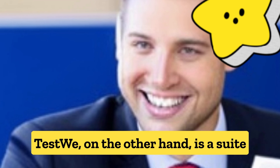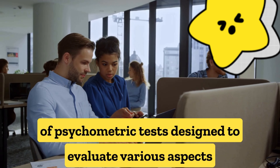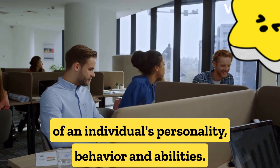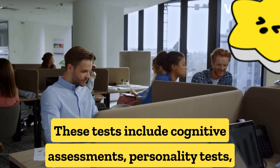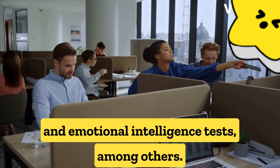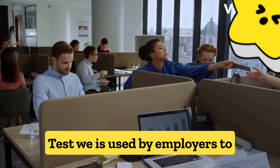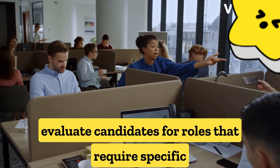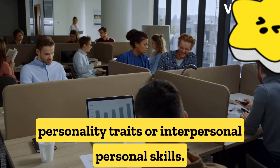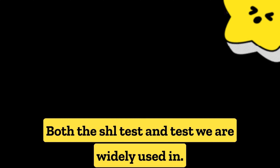Test We, on the other hand, is a suite of psychometric tests designed to evaluate various aspects of an individual's personality, behavior, and abilities. These tests include cognitive assessments, personality tests, and emotional intelligence tests, among others. Test We is used by employers to evaluate candidates for roles that require specific personality traits or interpersonal skills. Both the SHL test and Test We are widely used in the workplace.